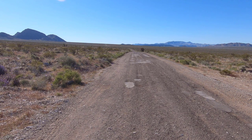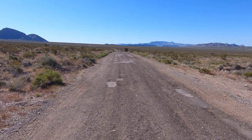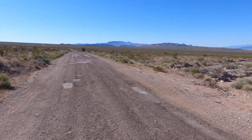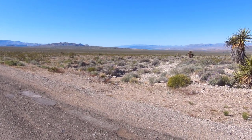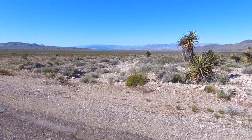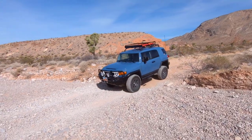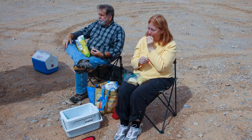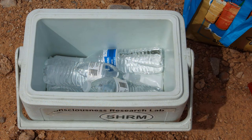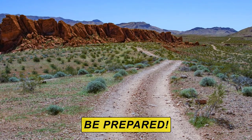The remoteness and untouched beauty of Gold Butte is part of what makes it so special. It is also what makes it very important that you plan your visit ahead of time. Before heading out into Gold Butte, make sure you have the proper vehicle outfitted with the proper equipment. You'll also need to bring supplies such as food and water, because there are no services — not even cell phone service — within the monument. So be prepared.